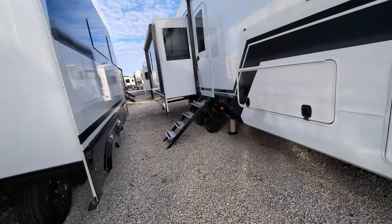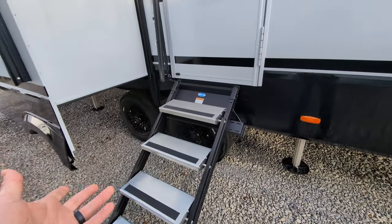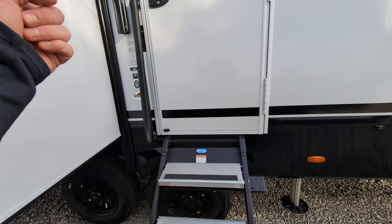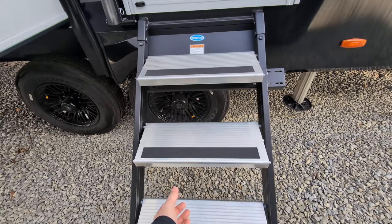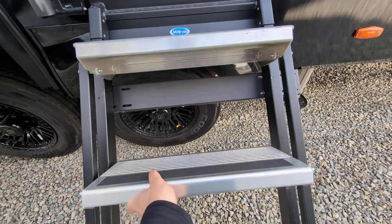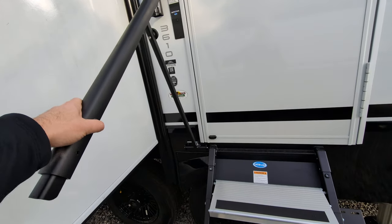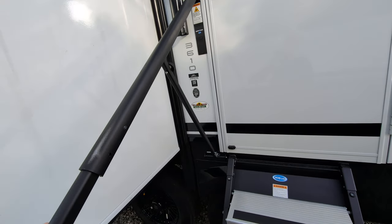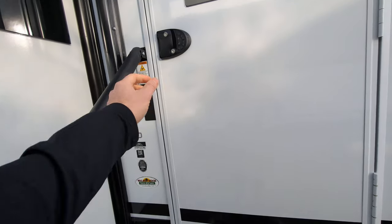Fancy entry steps that flip up so you can actually clean them off — because when you put the steps up in a camper if they're dirty, you throw all that dirt in the camper. These are really cool because they actually flip up to clean off. And this grab handle is really unique too — it's the little things for me, I guess.